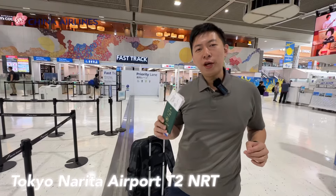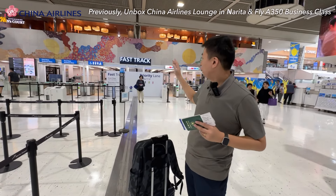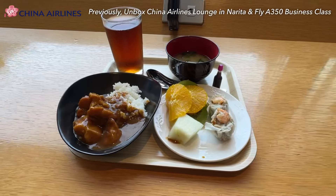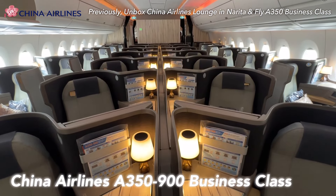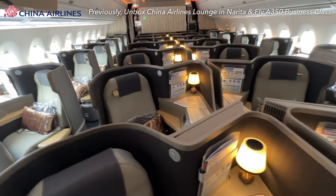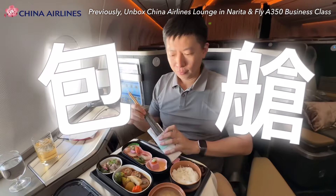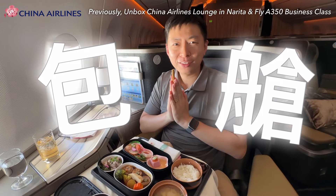Previously, Tri-Mama and I flew back to Taiwan from Tokyo Narita Airport. We visited the China Airlines operated lounge with great food offerings, onboard their flagship aircraft the A350-900. We were alone with no other business class passengers — check the full flight report via the link below.